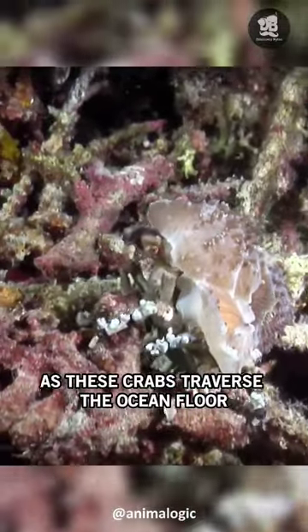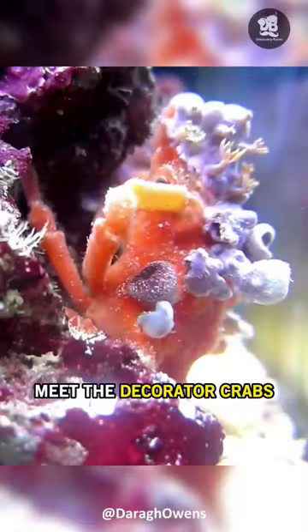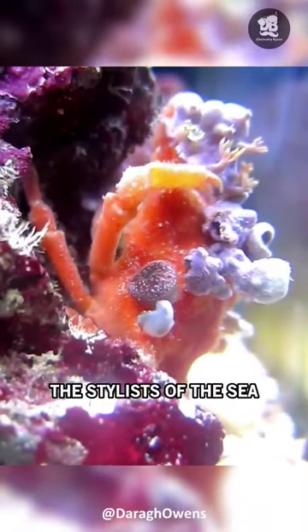As these crabs traverse the ocean floor, they collect materials from their surrounding environment to adorn themselves. Meet the decorator crabs, the stylists of the sea.